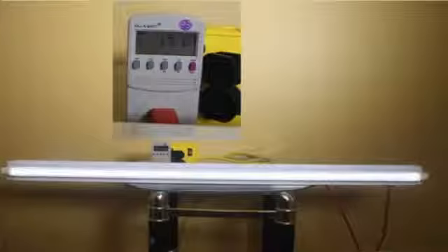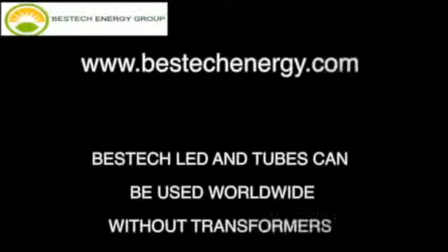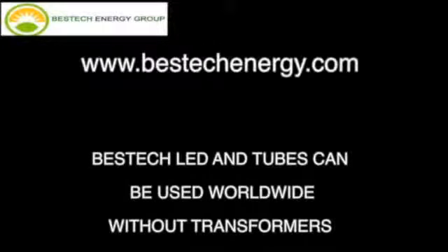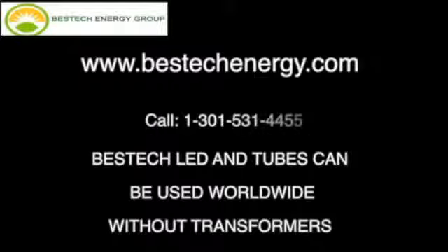So what does that mean? Let's take, for instance, our 4-foot tube. It's burning between 15 and 18 watts, where a normal fluorescent 4-foot tube on the market is burning 40 watts. Clearly, Best Tech is much more efficient. Purchase your Best Tech ultra-energy-efficient LED light bulbs and tubes from www.besttechenergy.com, or call 301-531-4455.